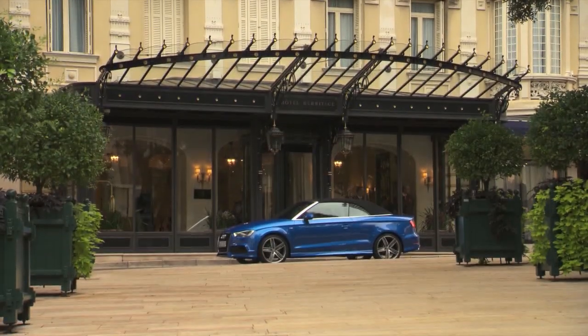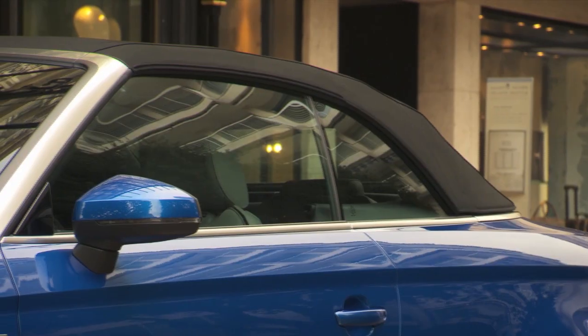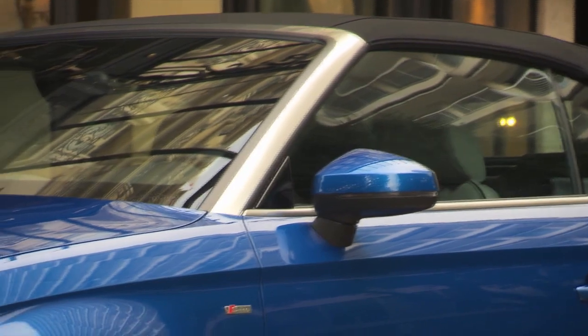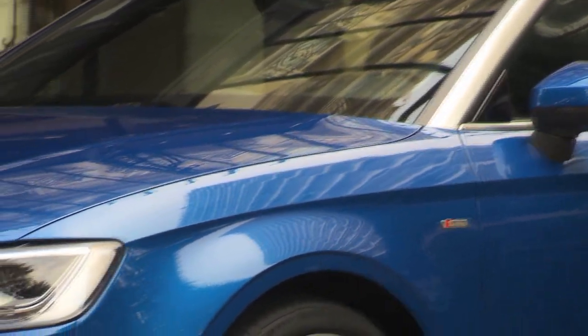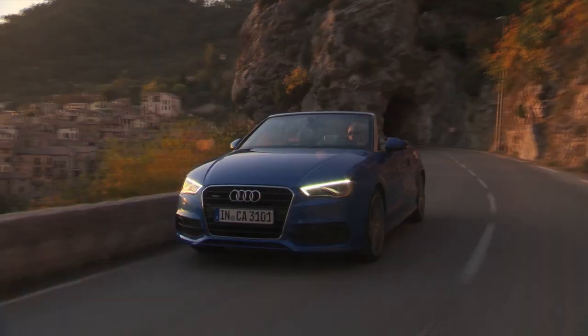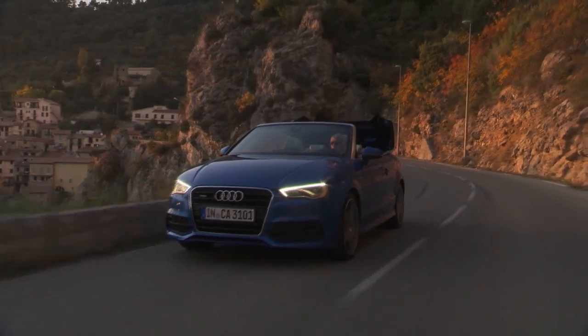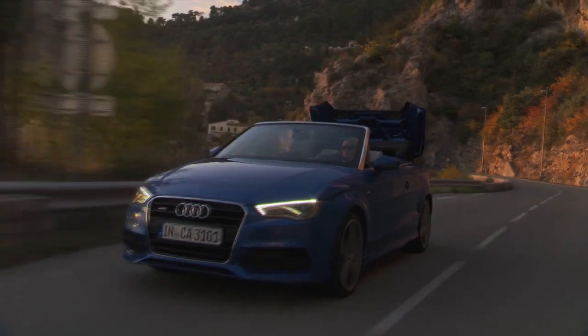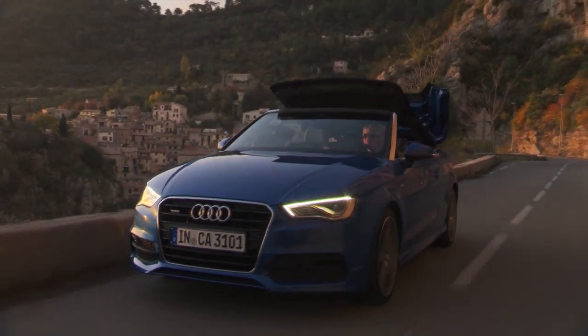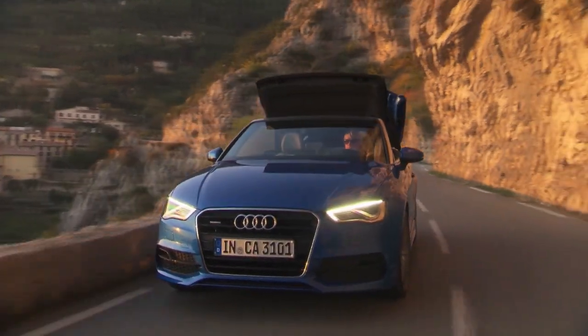The A3 Cabriolet compared to the sedan or the S3 is a more sophisticated approach, thanks to the use of aluminum around the front windshield and the trim along the doors and rear quarter panels that make the car look bigger than it really is. Audi claims that this new five-layer convertible roof is one of the quietest on the market because of a special layer of sound insulation. Plus, the roof can be raised or lowered while the car is driving at speeds of up to 50 kilometers an hour, and it does it in 19 seconds.